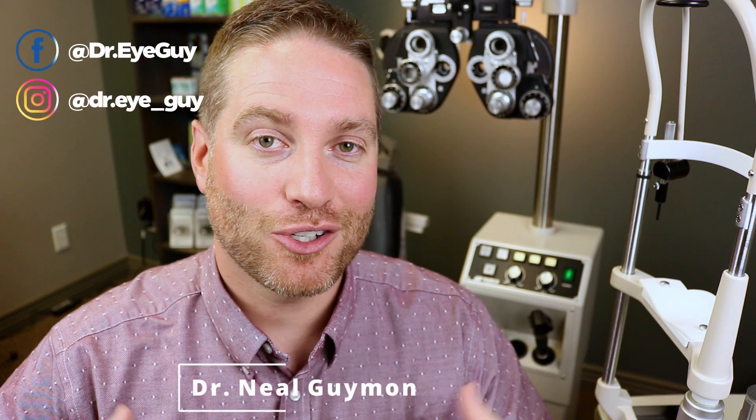Hey, howdy everybody! I'm Dr. Neil Gaiman, Dr. Eye Guy, with the show that keeps your eyes healthy and your vision clear. I do videos all about the eyes to help you, so make sure you subscribe so you don't miss my future videos.